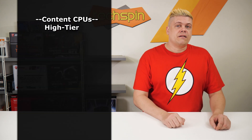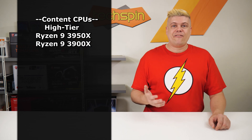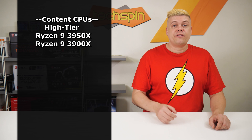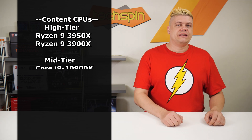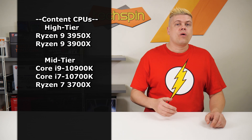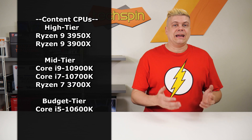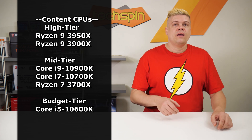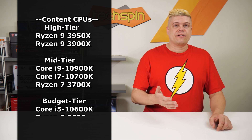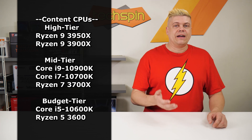Do your part by not buying from scalpers. For high tier, it'll be the Ryzen 9 3950X or 3900X, as their prices haven't been hit by scalpers so far, with fantastic value. Mid-range, the 10900K is still king. Stepping down there's the i7-10700K or Ryzen 7 3700X. For budget multitasking, our pick is the i5-10600K, though if you're willing to settle for a more all-around performer with less FPS, the Ryzen 5 3600 works too.